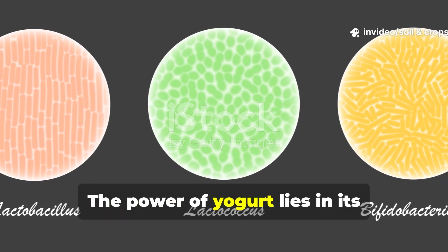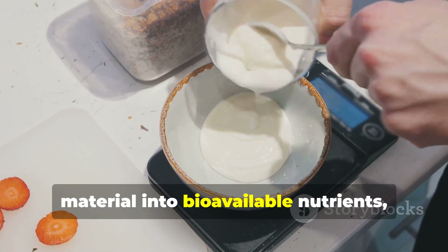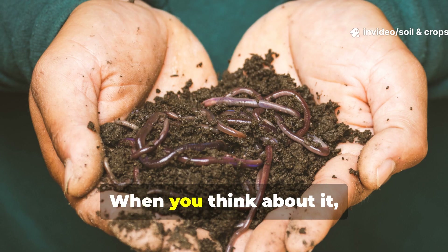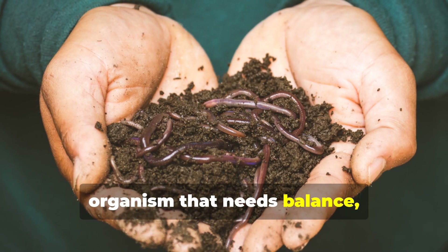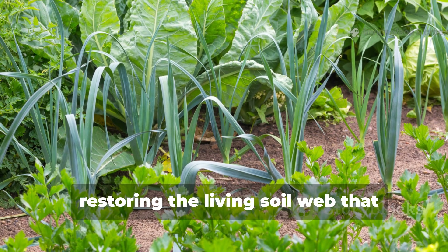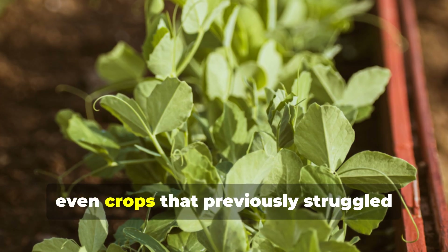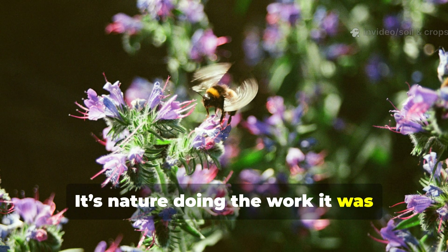The power of yogurt lies in its microbial diversity. These live cultures transform organic material into bioavailable nutrients, stimulating root growth, improving soil texture, and boosting natural plant immunity. When you think about it, you're not just feeding your plants — you're treating your soil like a living organism that needs balance, diversity, and nourishment. This is the essence of probiotic farming: restoring the living soil web that supports everything above ground. Once your soil regains its microbial vitality, even crops that previously struggled start to flourish with minimal fertilizer input. It's nature doing the work it was designed to do.